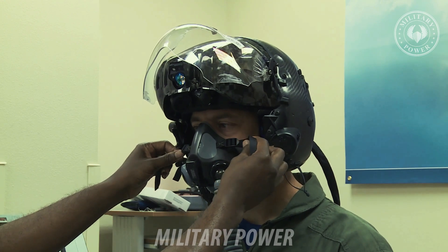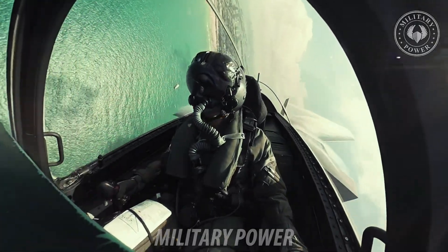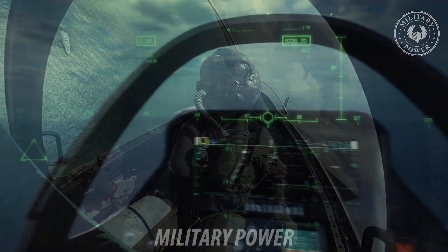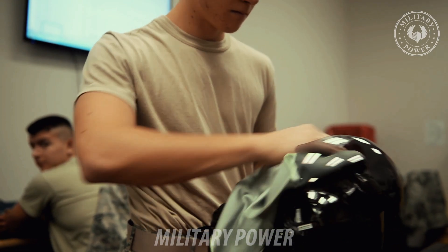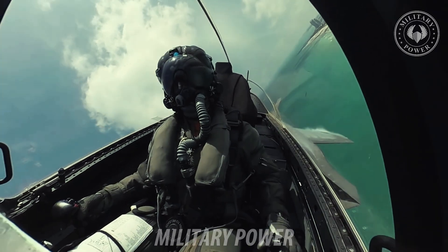It shouldn't shock anyone that the most advanced helmet in human history is also the most expensive. More than four times more expensive than its predecessors, the F-35 helmet costs a hefty $400,000. Similarly, the price tag for enough helmets to outfit the amount of F-35s currently under contract is high — roughly $1 billion to be precise.